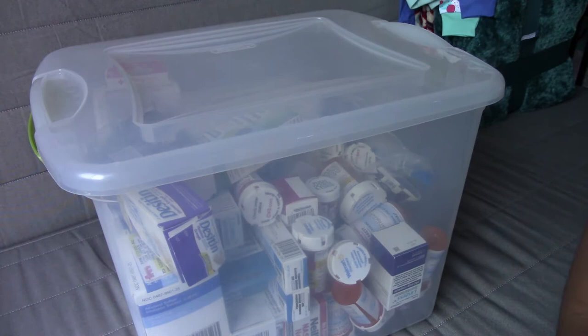Hey guys, welcome back to the channel. Today we are continuing with the Spring Cleaning series. I am doing a smaller area but a very important one that we all probably overlook from time to time — it's the medicine bin. A lot of people do medicine cabinets or have little spots in their kitchen cabinetry, and we do have a basket in the kitchen that keeps daily-use items like allergy meds, vitamins, or that quick-grab pain reliever.